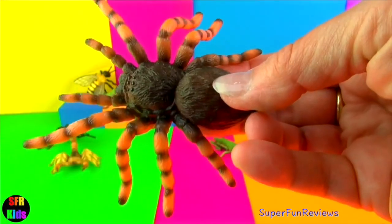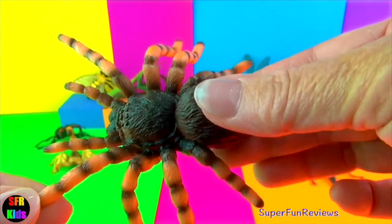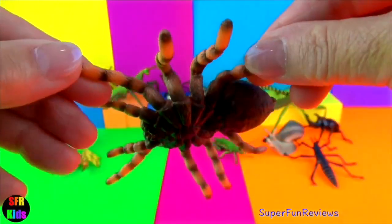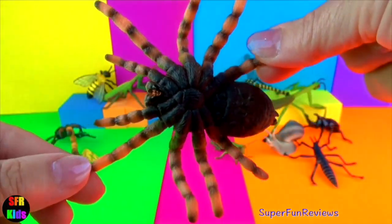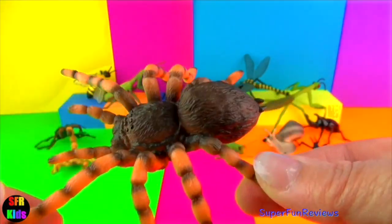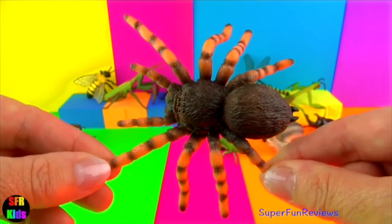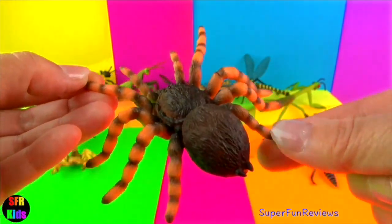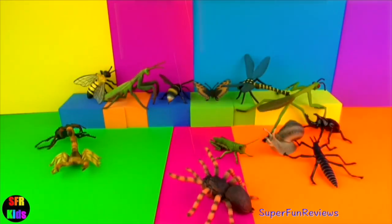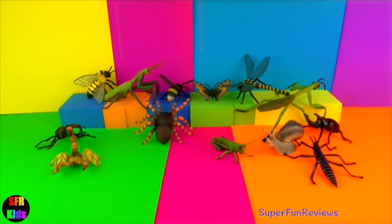This is a Mexican red knee tarantula. It has a calm temperament and natural beauty. It gets its name from the attractive markings around the middle of each leg. Its body is covered in short dark hairs. These hairs can be flicked off to deter predators and work as an irritant. They live in the dry desert areas of western Mexico, in burrows to escape the heat of the day. They often ambush prey by sitting inside their burrows — this could be insects that pass by, small animals, birds and reptiles. They grow to about 8 inches.